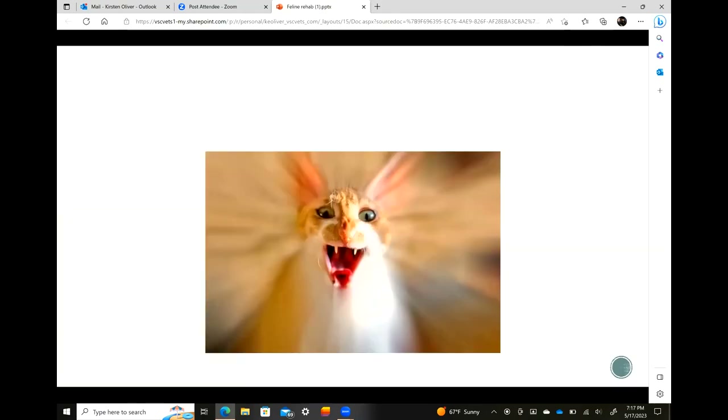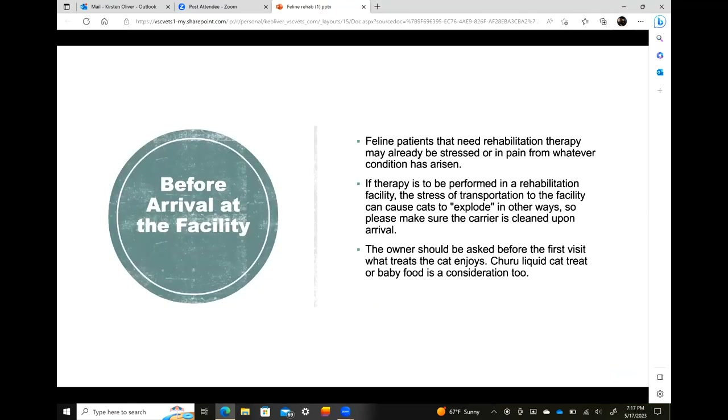We don't want to see a cat coming out of its carrier armed and dangerous. Any cat coming into the clinic for rehab may already be stressed or in pain. Many people ditch vet visits because getting the cat into the carrier is a hassle, so they usually only bring them in when something's wrong — they're already painful, already stressed, already in a carrier and then a car. The stress of transportation is the start of your stressor.